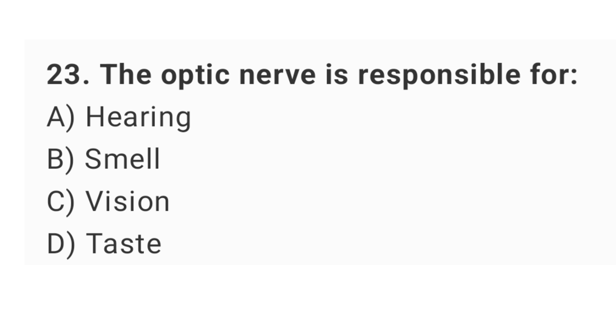Question number 23: the optic nerve is responsible for? The right answer is option C: vision.